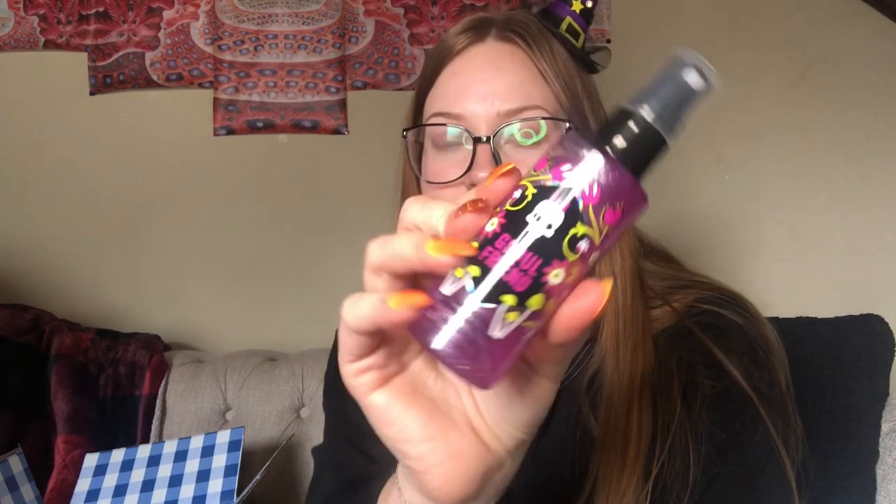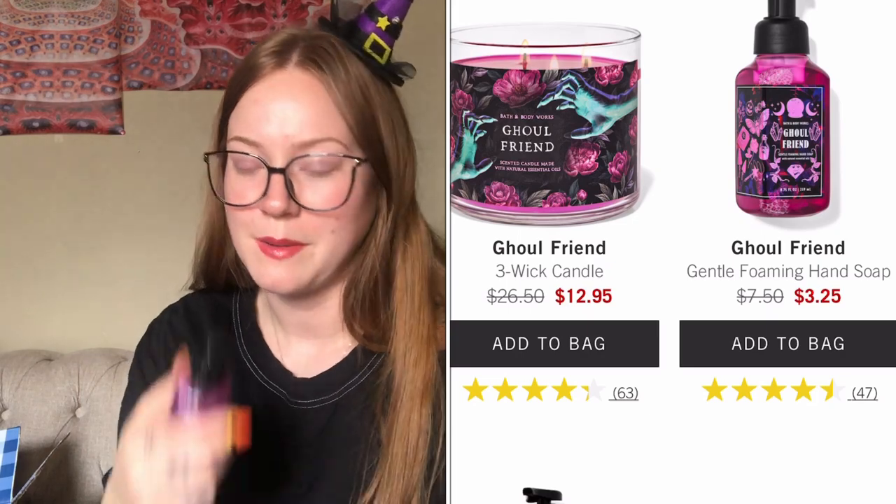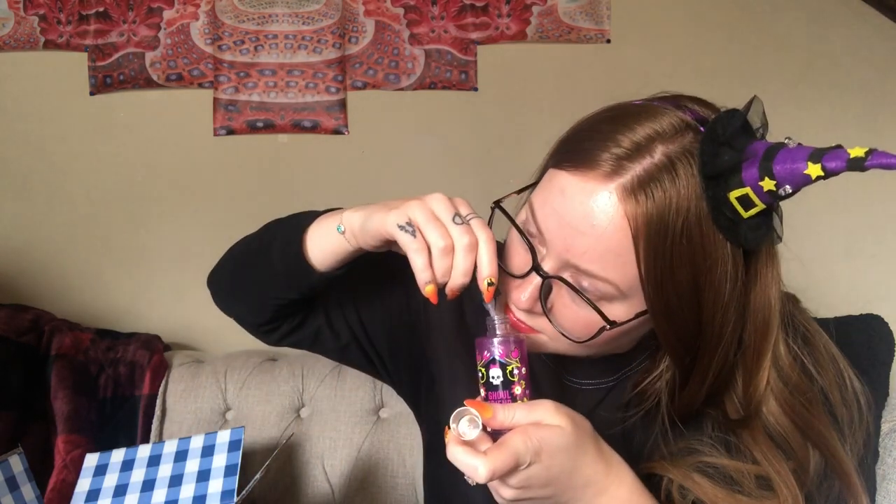Next I got this ghoul friend shimmer mist — I think it was less than four dollars, which is a good deal. I saw my aunt had this on her counter, I sprayed it and loved the smell. The shimmer is really pretty too. It smells really good, super floral, and it's just super pretty. That one is definitely for me.